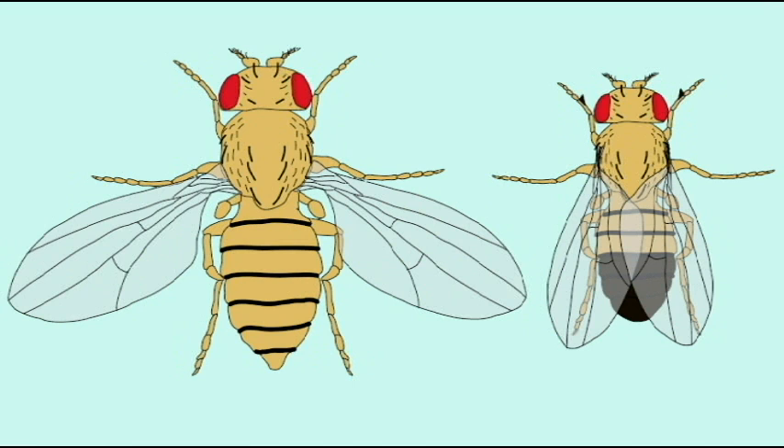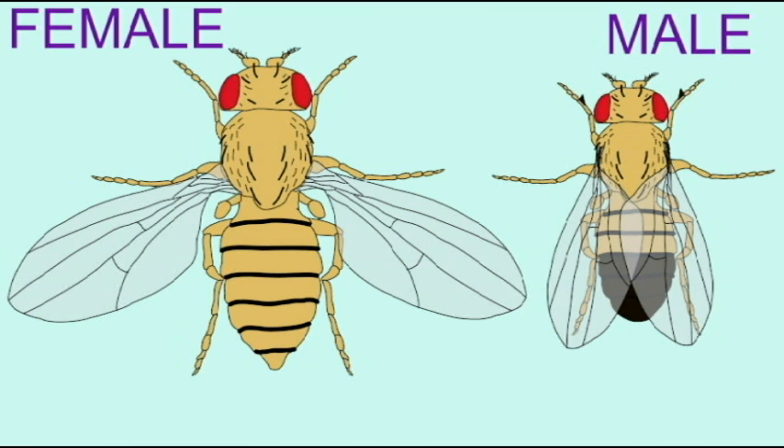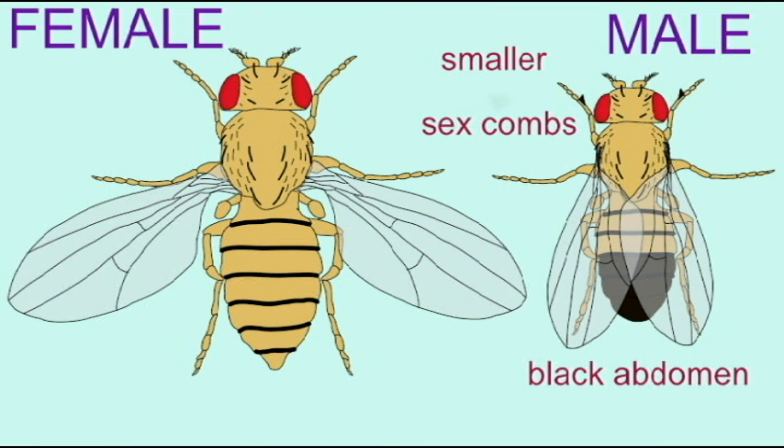One can distinguish between male and female flies because males are smaller than females. Males possess a darkly pigmented abdomen, including on the underside a pigmented genital arch visible even in young flies, and on their forelimbs there are bristles known as sex combs. These are structures which allow the visible differentiation between male and female flies.